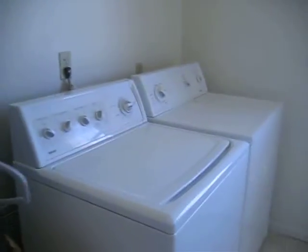Everything's pretty clean. Bedroom number one with a good-sized closet. Here's your laundry — you know what your washer and dryer looks like. Here's your furnace.